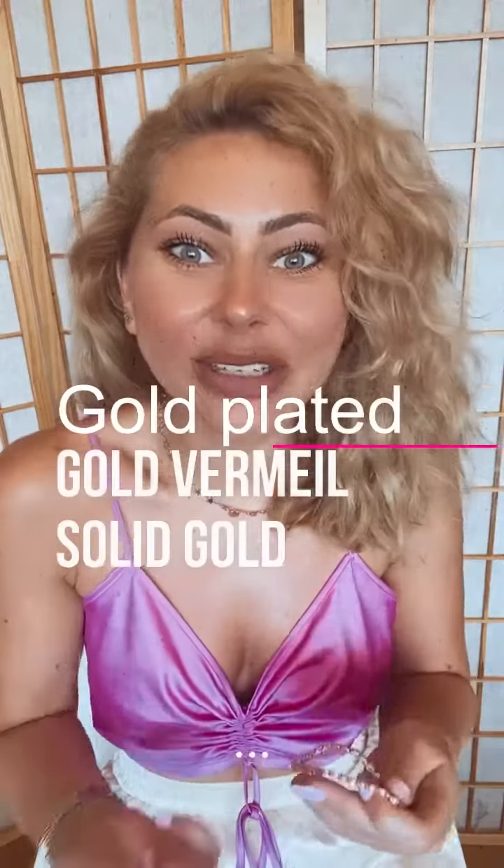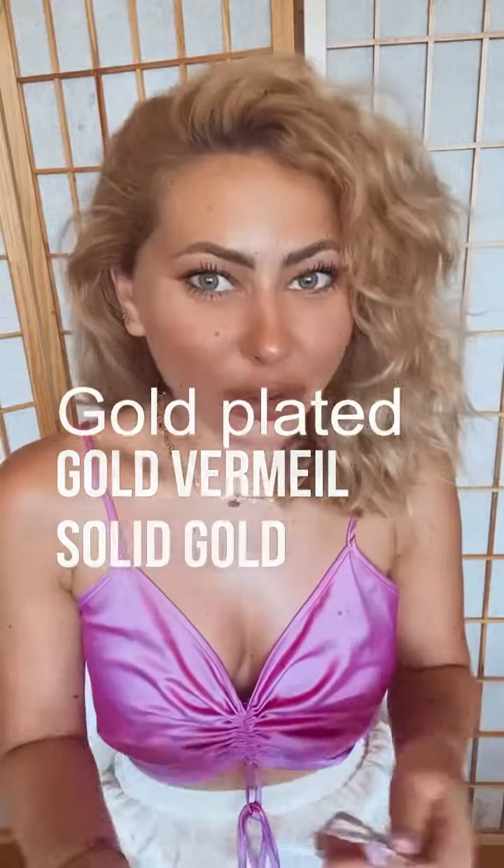There you go — those are the differences between gold plated, gold vermeil, and solid gold. See you soon.